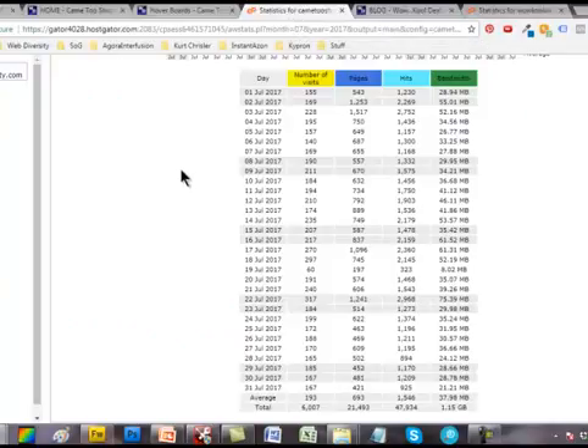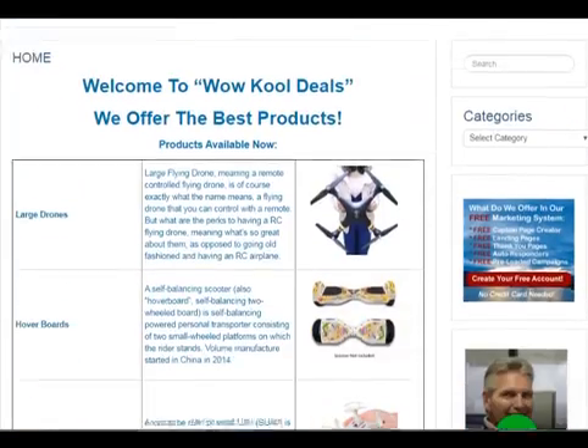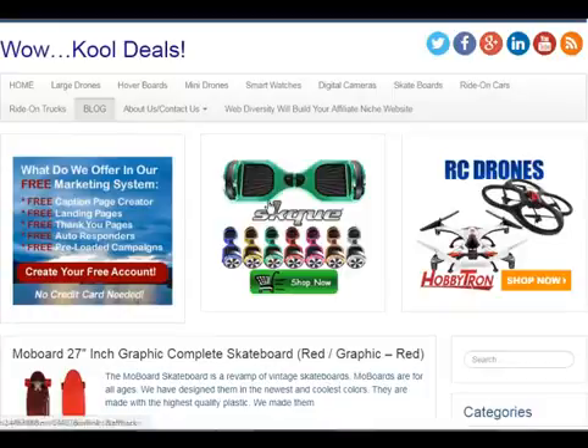The stats for Came to Shop. Let's look at Cool Wow Deals. This would be a premium. You can see that you have the headers, you have your homepage with your products, and you have your blog. You click on any of these, they buy, you get a fee. This one is geared for building a list.